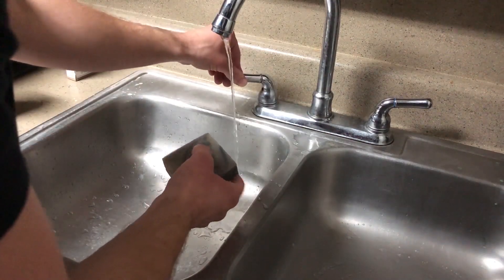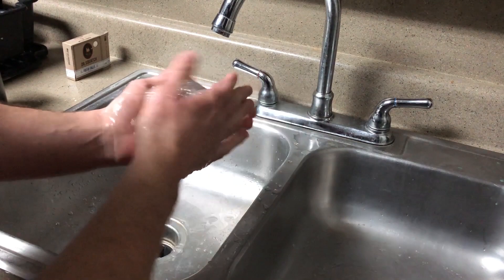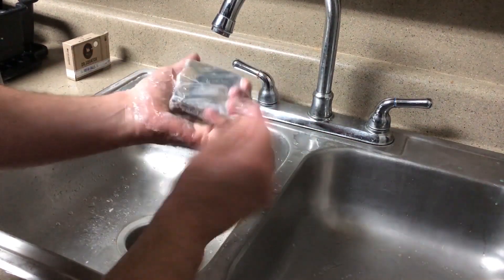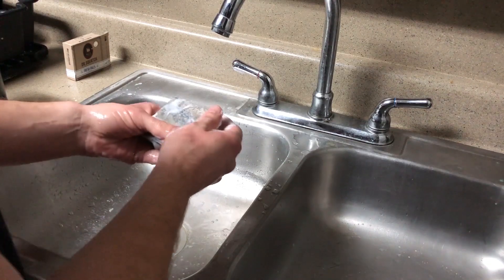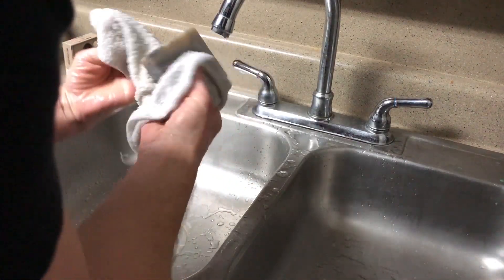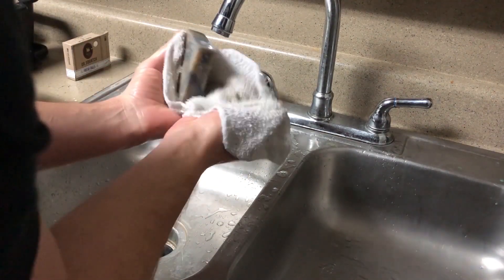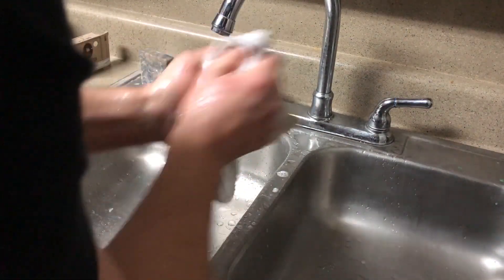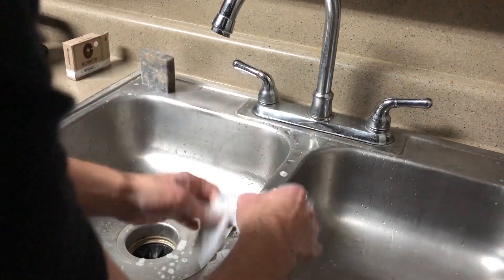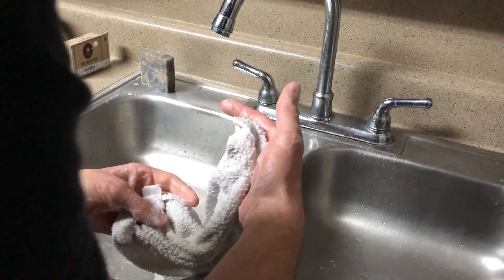Now let's do the lather test for Fresh Falls, starting with the hands. As you can tell it's a very good lather — very strong, very solid. Barely even rubbed my hands on it and we've got a super solid lather. Let's move to the face cloth — wet it up, give it a little rub. You barely even rub it and look at that lather.